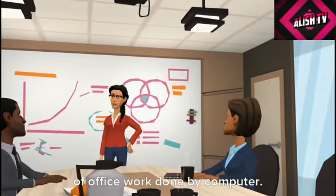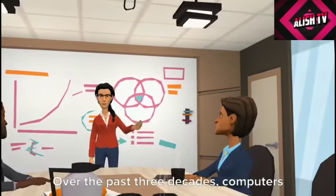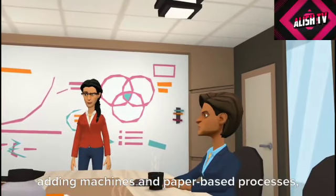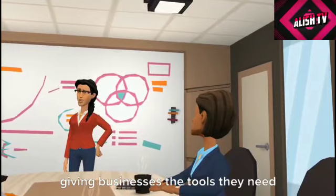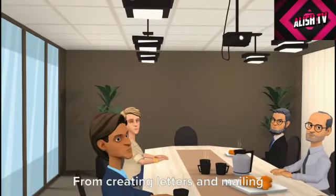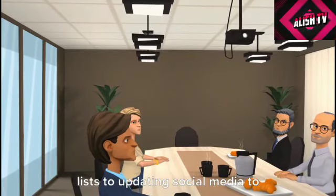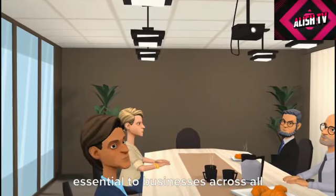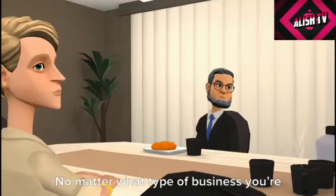If you work in an office environment today, you may not remember the introduction of office work done by computer. Over the past three decades, computers have gradually replaced typewriters, adding machines, and paper-based processes, giving businesses the tools they need to be more efficient and productive — from creating letters and mailing lists to updating social media to processing payroll.